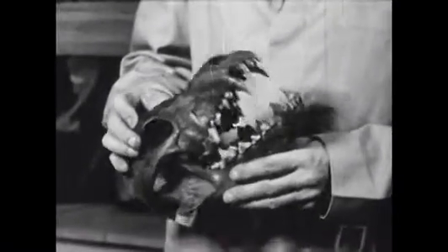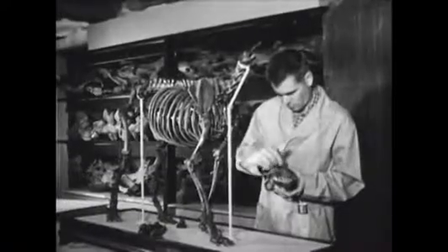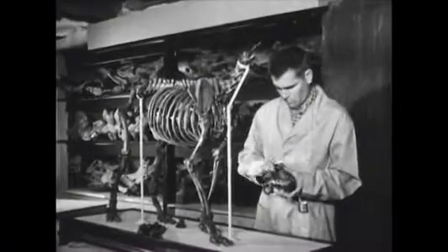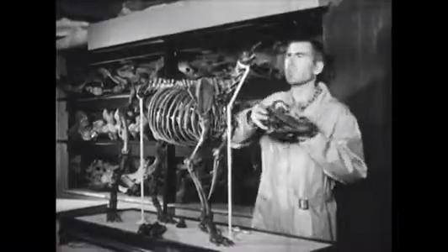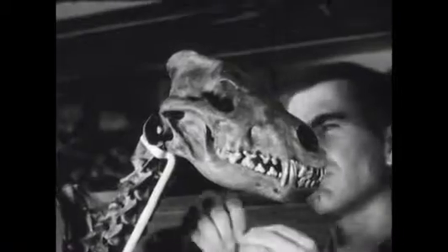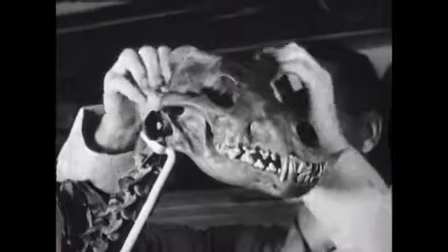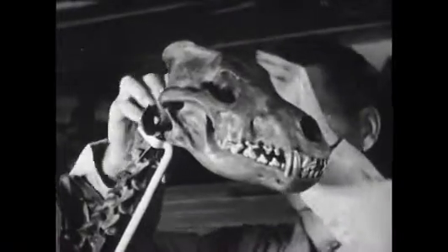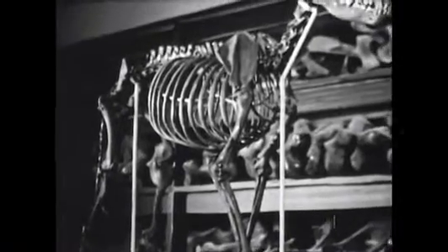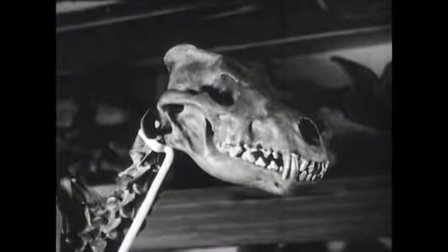From fossil bones, it is sometimes possible to reconstruct an animal skeleton, learn a great deal about what it must have looked like, and from the kind of teeth it had and the region in which its remains were found, even what it probably ate. This is the completed skeleton of an ancient wolf. It probably stood almost two and a half feet high, and its sharp-pointed teeth prove it was a meat-eater.